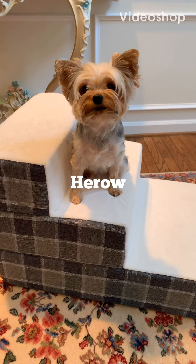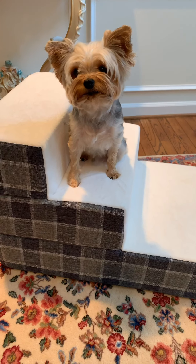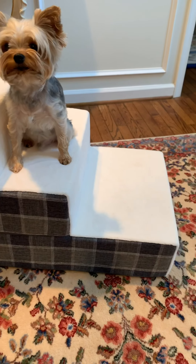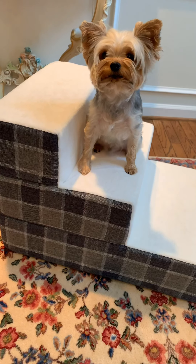Hi everyone. So I wanted to do a quick review of these pet stairs. They're by Zinus — I'm not sure how you pronounce the company name — but I got these recently from Amazon and I love these stairs. I can't say enough good things about them.